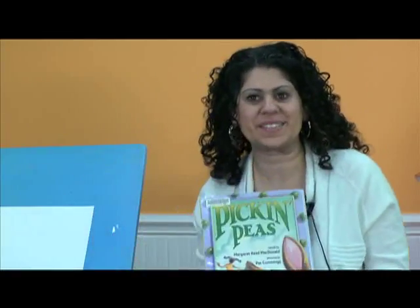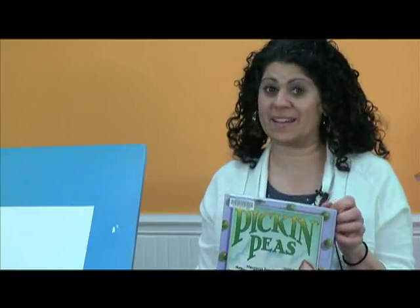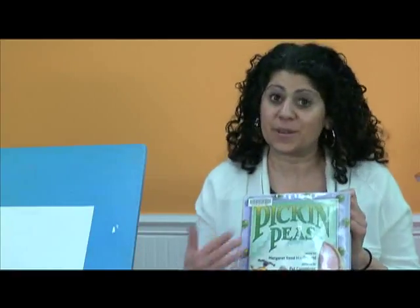What did you think of that story, boys and girls? That was an old trickster tale — it actually originated in Africa, and it was retold by this author. I'm going to teach you another poem or another rhyme, and this one too, just like our story, had a special kind of beat. So I need your help again — I want you to keep the beat for me by slapping your lap and clapping your hands. We're going to slap, clap, slap, clap. Will you do that with me?